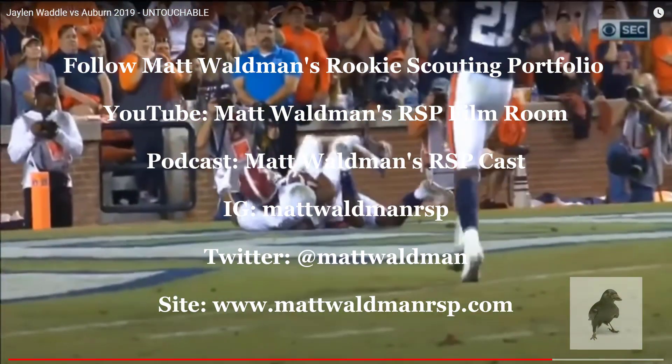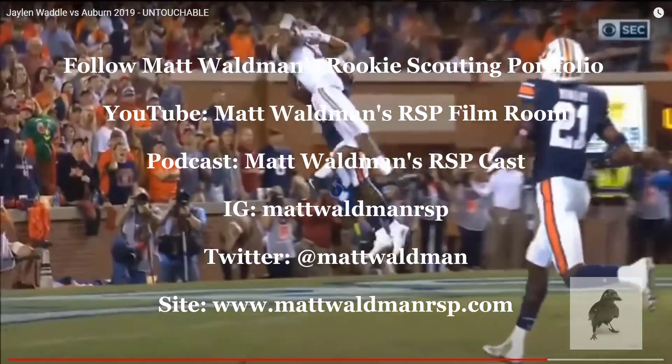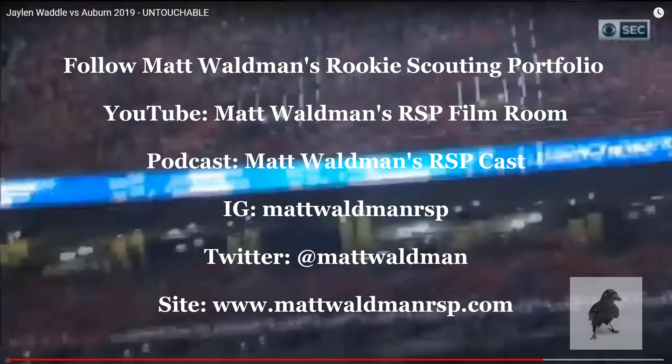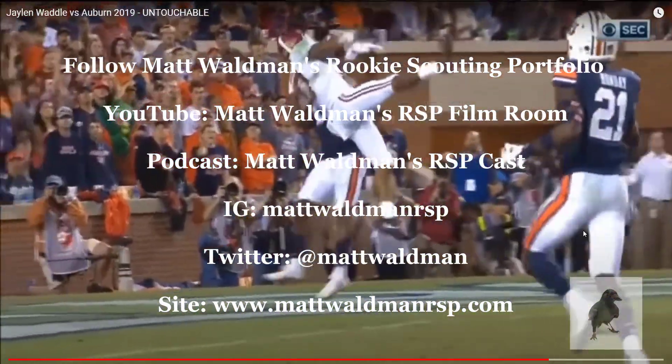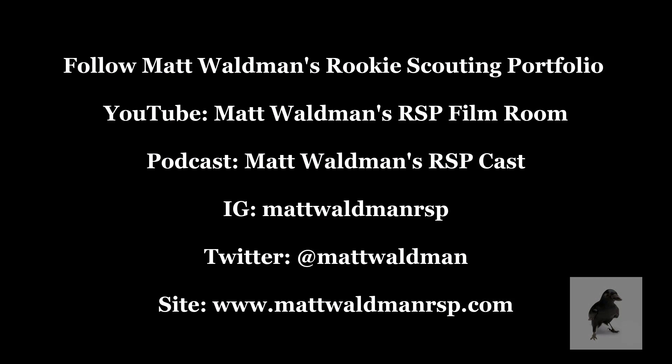Thanks again for watching. For more RSP Boiler Room videos, you can check out my YouTube channel, Matt Waldman's RSP Film Room, and my site, www.mattwaldmanrsp.com. We'll see you next time.